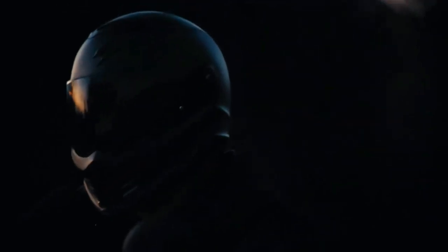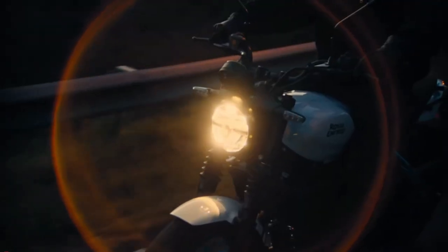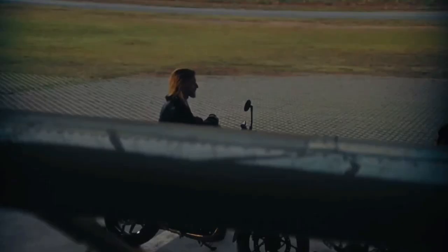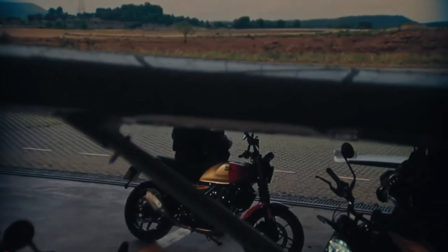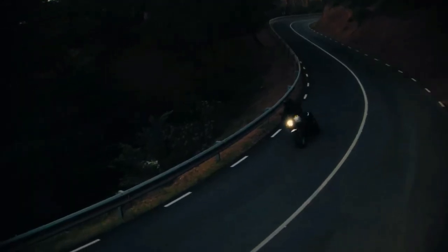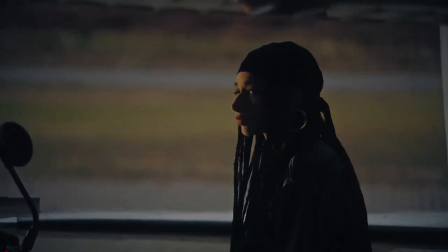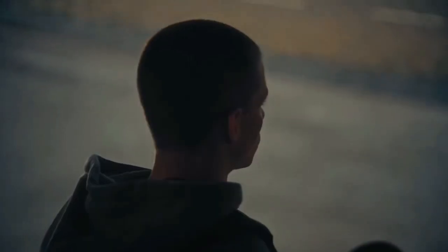Featuring our 452cc liquid-cooled Sherpa engine with 40 PS and 40 Newton-meters of torque, the Royal Enfield Gorilla 450 is tuned to pack power across the rev range in any and every situation. Go from performance mode to eco mode within seconds, courtesy of an ultra-responsive EMS system, which comes with the added advantage of increased fuel economy.